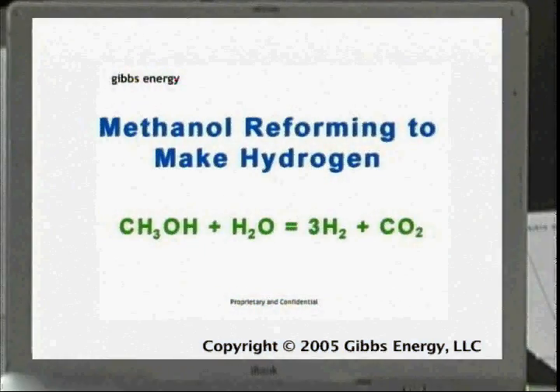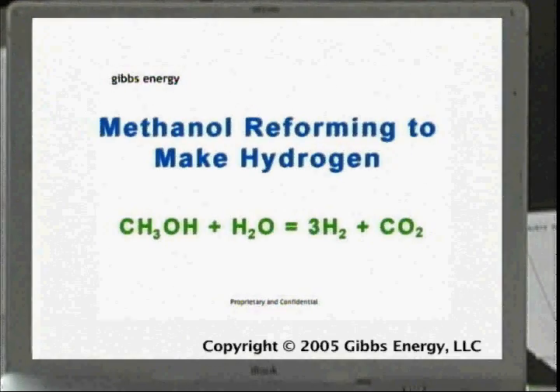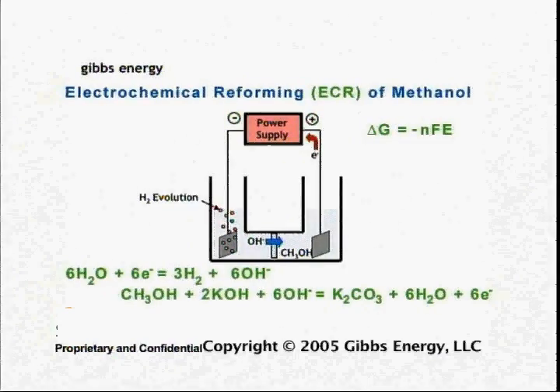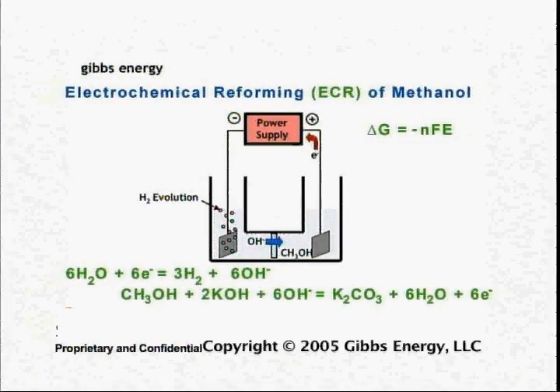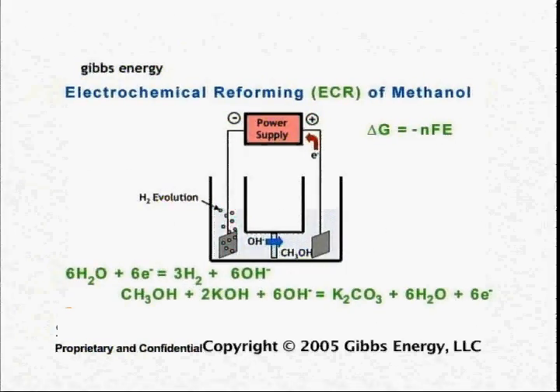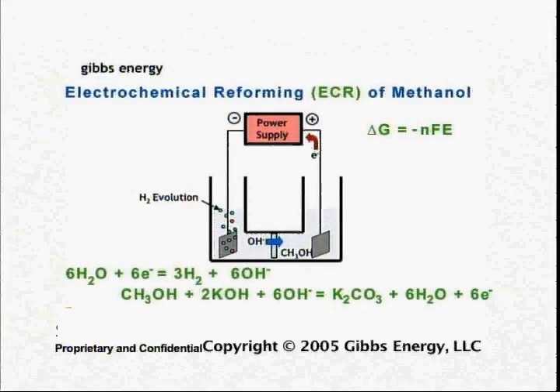Theoretically, the methanol reaction should actually occur with zero net voltage input. However, like oxygen evolution, methanol oxidation is kinetically slow. Hence, some additional or excess voltage is consumed as internal resistance in the electrolyte and to activate the methanol electrode.